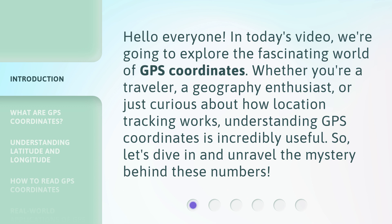Whether you're a traveler, a geography enthusiast, or just curious about how location tracking works, understanding GPS coordinates is incredibly useful. So let's dive in and unravel the mystery behind these numbers.